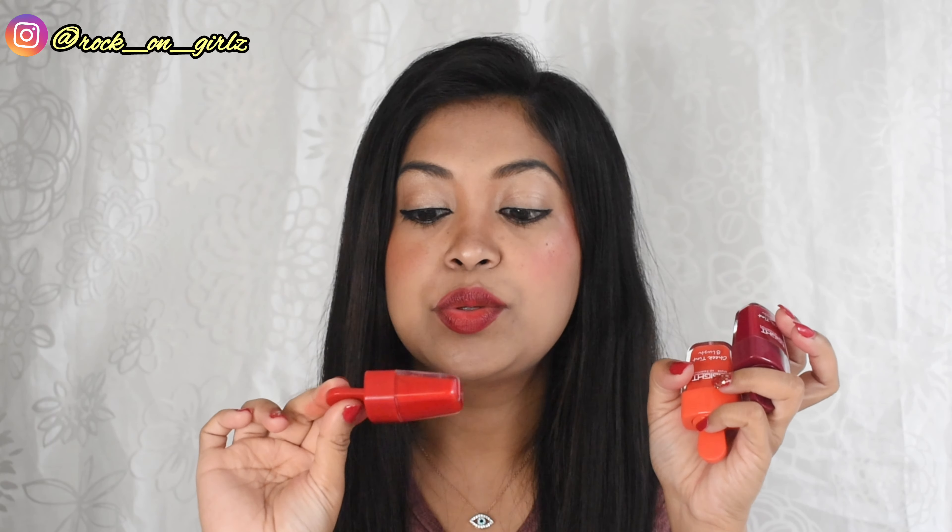Hey guys, I'm Munkita, welcome back to my channel, and if you're new here, welcome! Inside Cosmetics have launched a new chick tint — look at the packaging, it's so cute, I couldn't resist buying them. It comes in three different shades. It's an affordable product and I bought them from Nykaa during the Pink Lao sale, so I thought to share it with you.